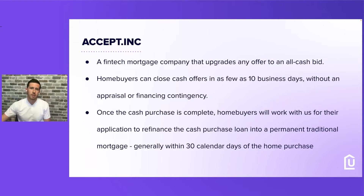Let's go over Accept.Inc — the company we've made an exclusive offer with at HomePoint. They're a fintech mortgage company that upgrades any and all offers to an all-cash bid. That helps all our clients put in a cash offer and win more deals. Homebuyers can close cash offers in as few as 10 business days without appraisal and financial contingencies. Once the cash purchase is complete, homebuyers work with us to get a 30-day refinance done, converting the purchase loan into a permanent traditional mortgage.